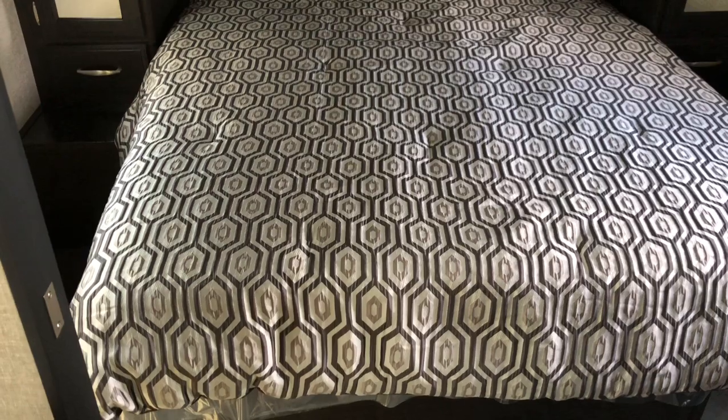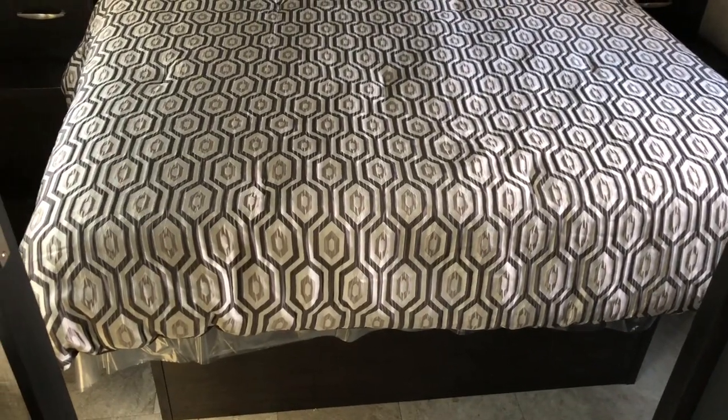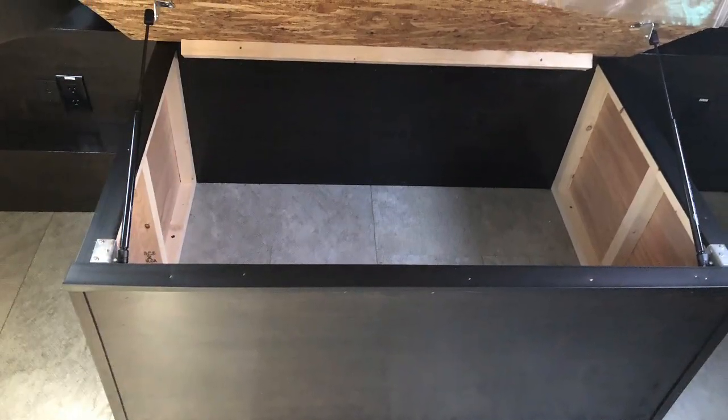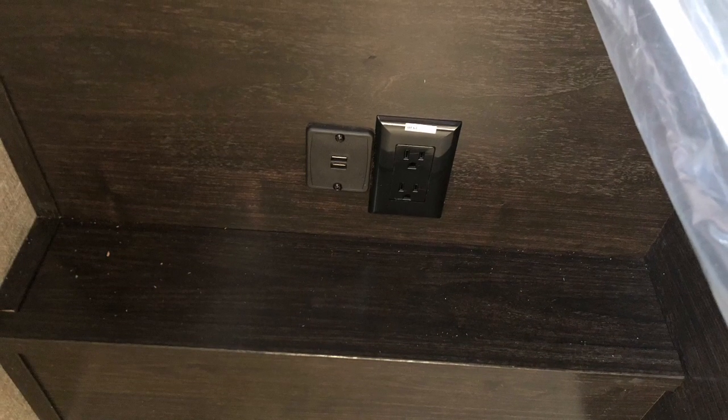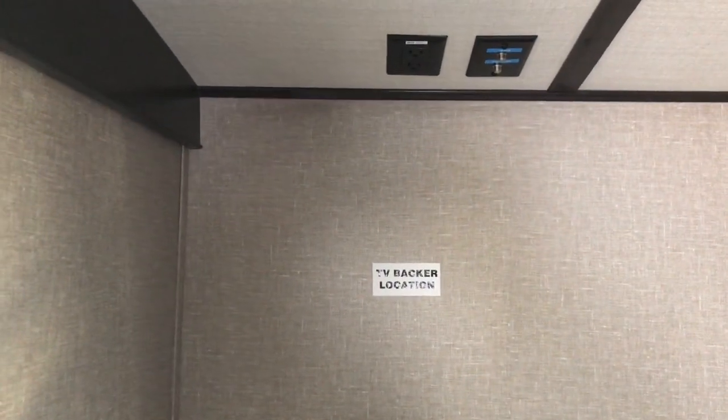Queen walk-around bed, 60 by 80. You do have shocks that hold the bed up for storage underneath. That second door leads to the bedroom. Storage all the way around. You do have receptacles on both sides and USB plugs. Prepped for a second TV in the bedroom.